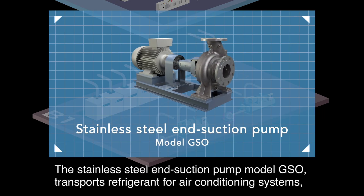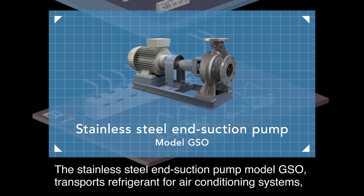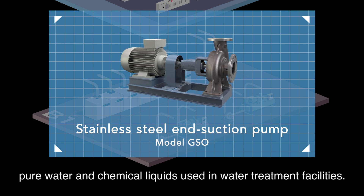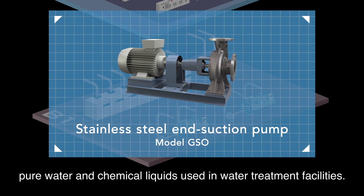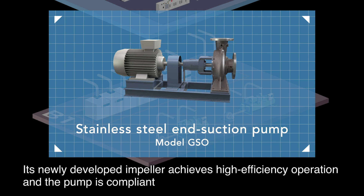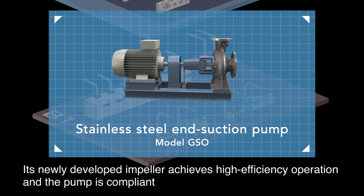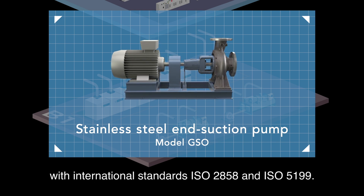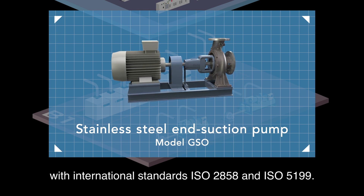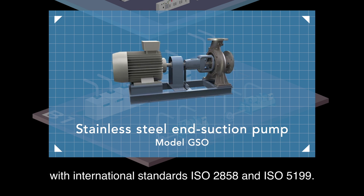The stainless steel end suction pump model GSO transports refrigerant for air conditioning systems, pure water, and chemical liquids used in water treatment facilities. Its newly developed impeller achieves high-efficiency operation, and the pump is compliant with international standards ISO 2858 and 5199.